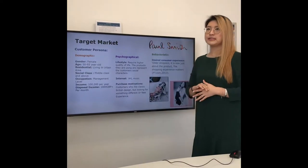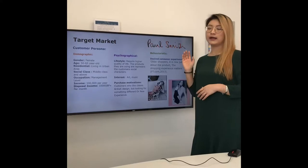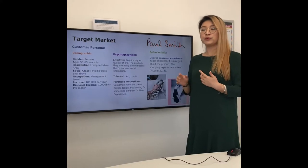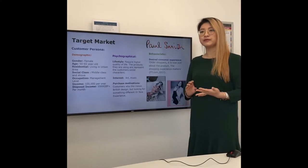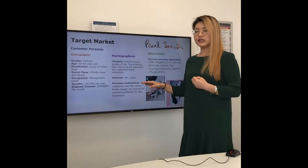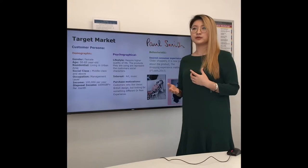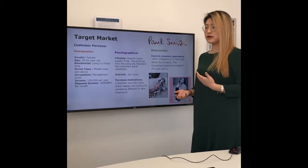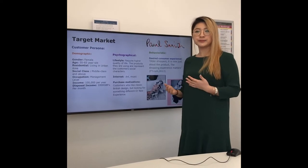One of Paul Smith's brand values is to contribute to people's lifestyle. So the target audience's lifestyle could require a higher quality of life, meaning product quality and design is more important than price for them. They could be people interested in art or music — in this way, they will feel more involved and aligned with this campaign. The purchase motivation could be customers who cherish the heritage of classic British style but are looking for something different or creative from the design. For brand new customers, the motivation could be trying to be more adventurous and experience something new.